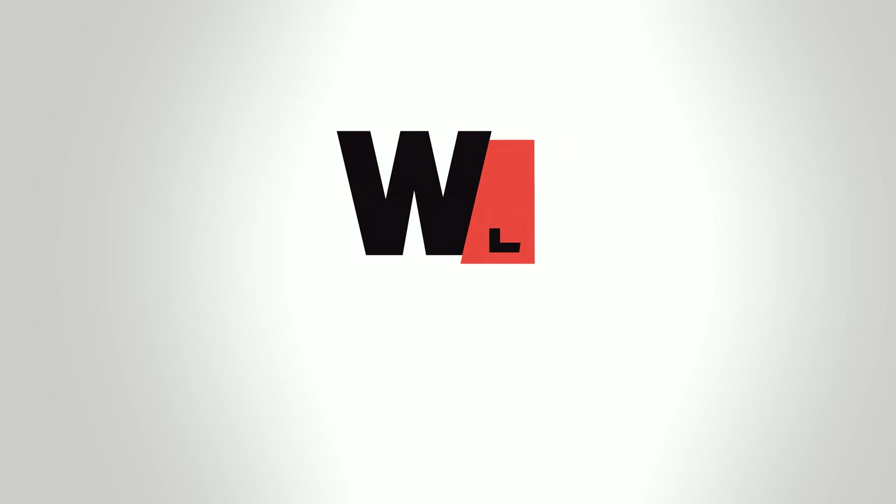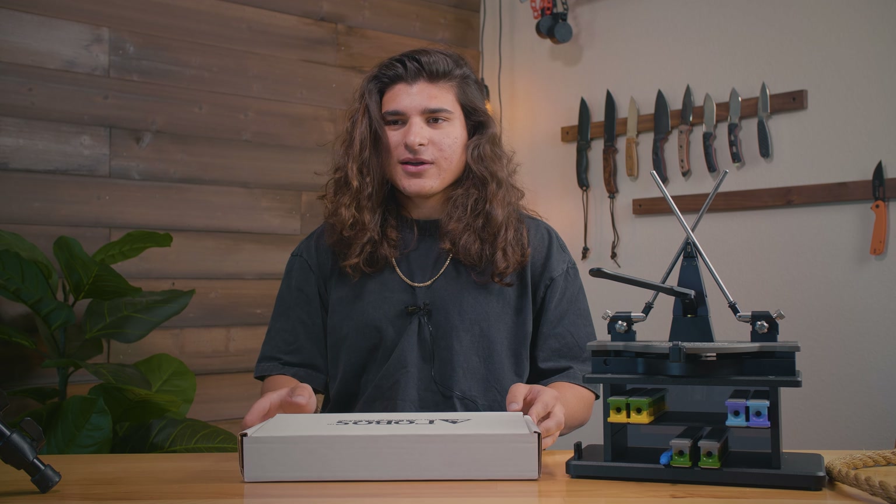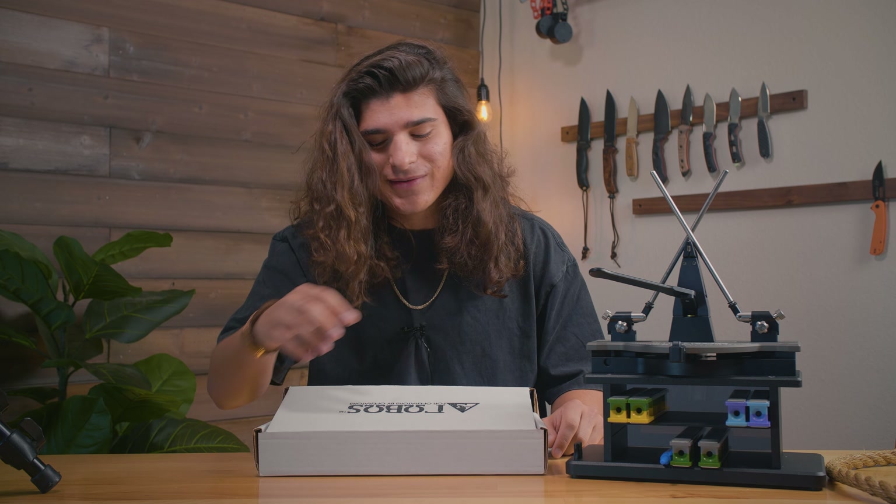Today we're going to be unboxing something really exciting. Fogos just sent us a package — the Tier 1 BC. I'm super stoked to be opening this one up. This guy is your survival buddy right here.